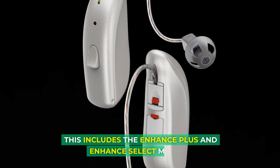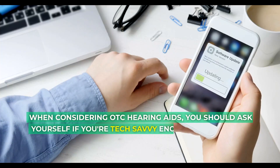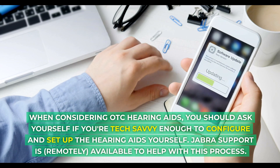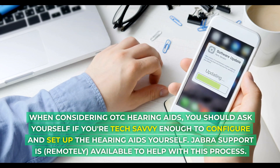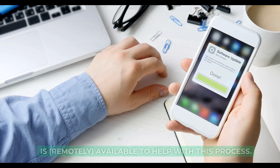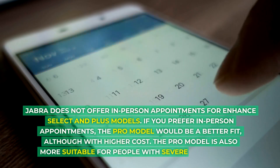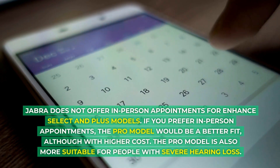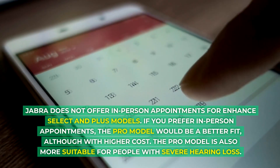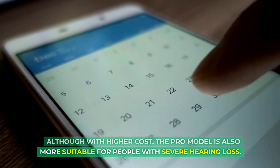This includes the Enhance Plus and Enhance Select models. When considering OTC hearing aids, you should ask yourself if you're tech-savvy enough to configure and set up the hearing aids yourself. Jabra support is remotely available to help with this process. Jabra does not offer in-person appointments for Enhance Select and Plus models. If you prefer in-person appointments, the Pro model would be a better fit, although with higher cost. The Pro model is also more suitable for people with severe hearing loss.